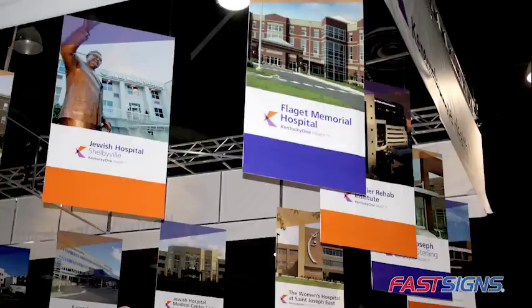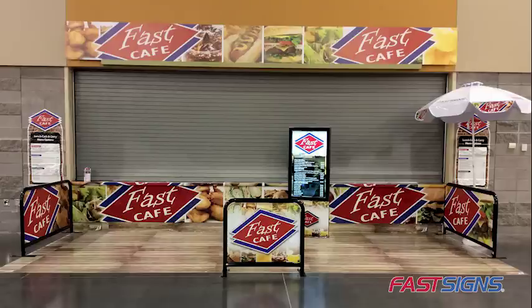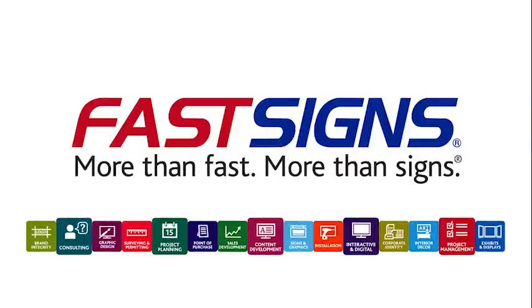Plan ahead to make your next trade show more engaging, effective, and successful with the right signs and visual graphics. Ready to make your trade shows more engaging and effective? Fast Signs is more than ready to help.